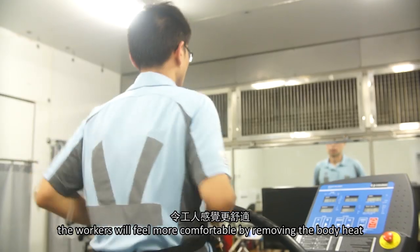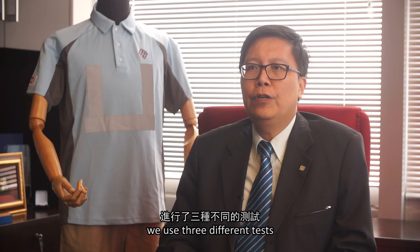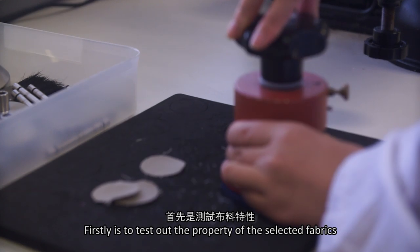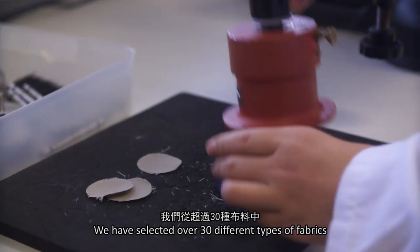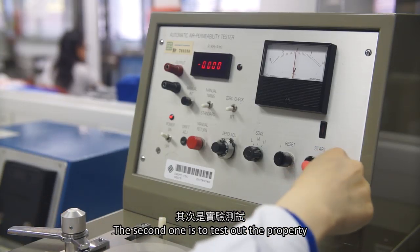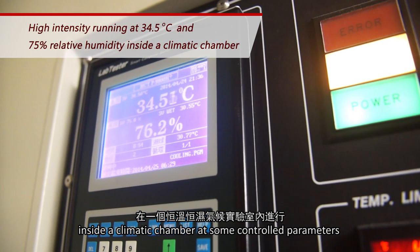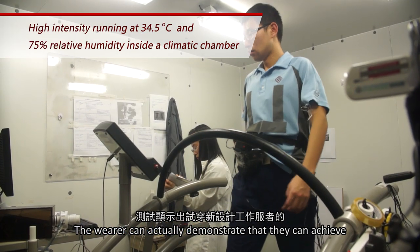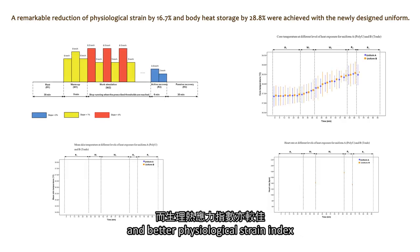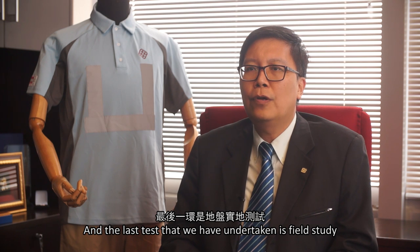To test the validity of the uniform, we use three different tests. The first is to test the properties of selected fabrics — we evaluated over 30 different types of fabrics to find the most suitable one. The second is to test properties inside an automatic climate chamber with controlled parameters, where wearers demonstrate lower core temperature, reduced heart rate, and a better physiological strain index.